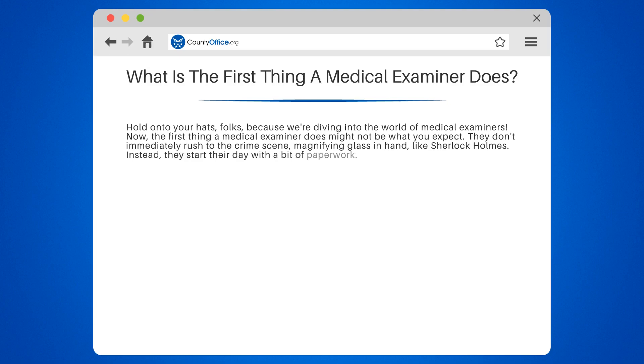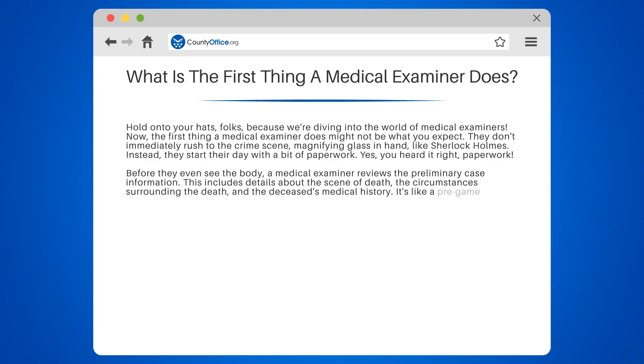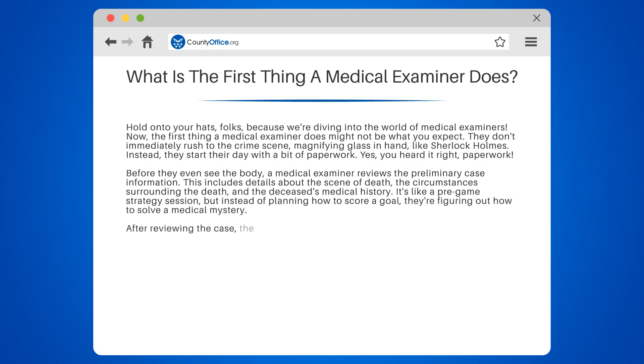Instead, they start their day with a bit of paperwork. Yes, you heard it right — paperwork. Before they even see the body, a medical examiner reviews the preliminary case information. This includes details about the scene of death, the circumstances surrounding the death, and the deceased's medical history. It's like a pregame strategy session, but instead of planning how to score a goal, they're figuring out how to solve a medical mystery.